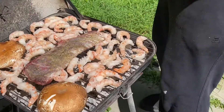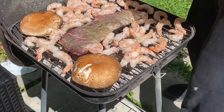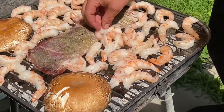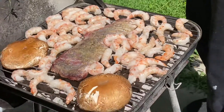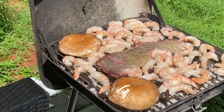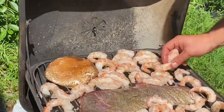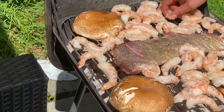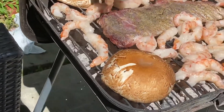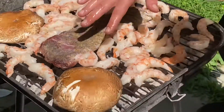We can always find where to put the shrimp. This is not an issue for us, never an issue. Where to put the shrimp? Never an issue. That's it — so here we have steak.